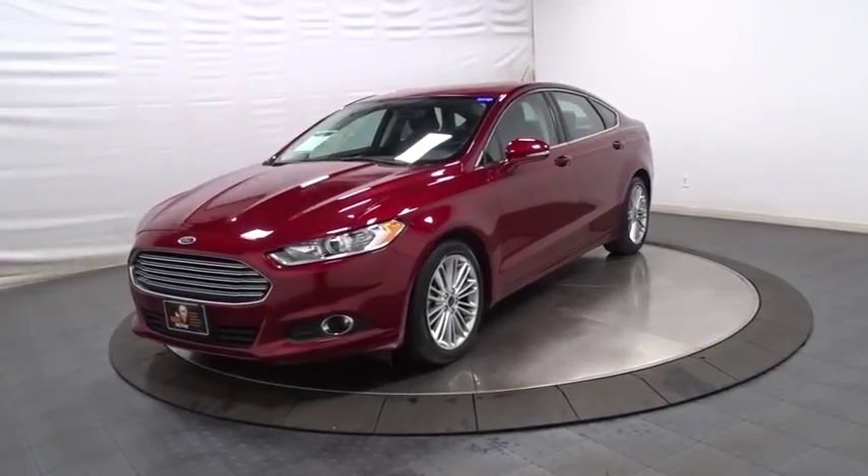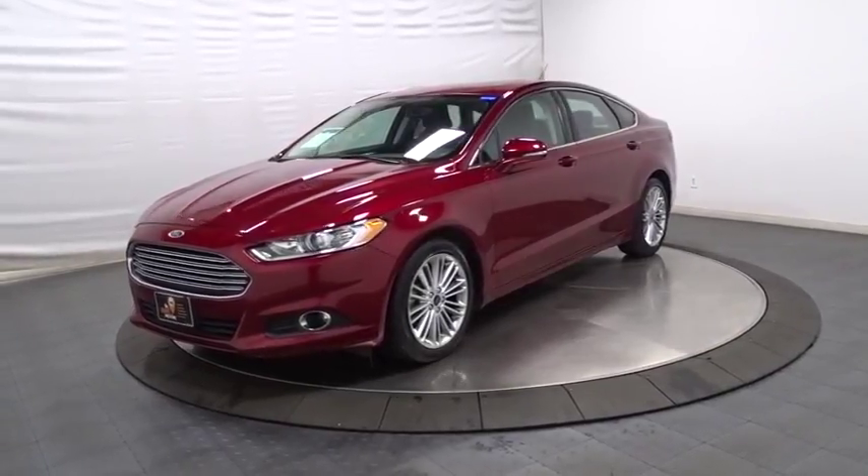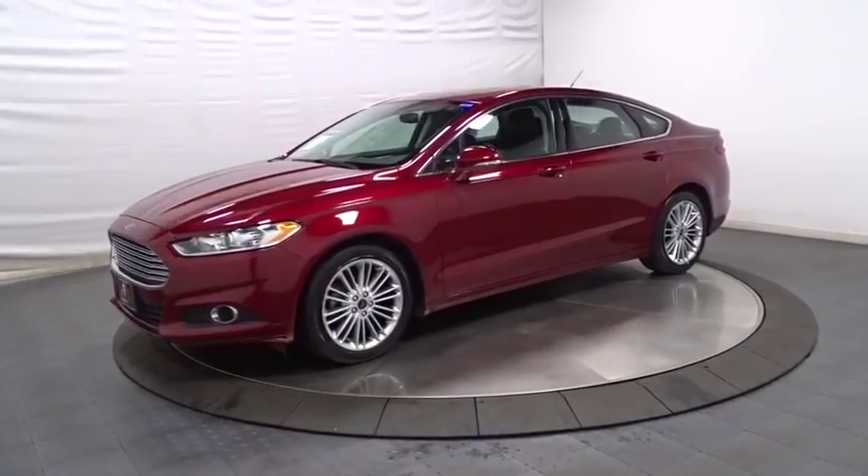The 2015 Ford Fusion. You can have both impressive power and great economy in a Fusion.